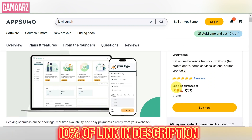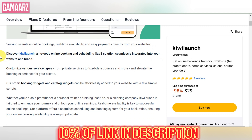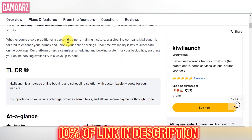Kiwi Launch positions itself as a marketplace for lifetime deals, where users can discover and purchase software products at a one-time cost. The platform curates a selection of deals across different categories, including productivity tools, marketing software, design resources, and more. The appeal of lifetime deals lies in the potential for substantial savings over time compared to traditional subscription models.